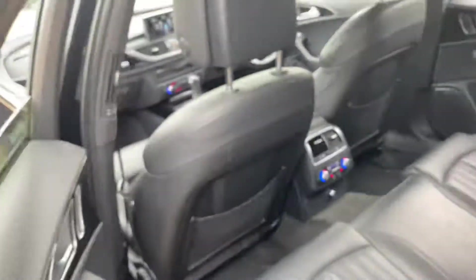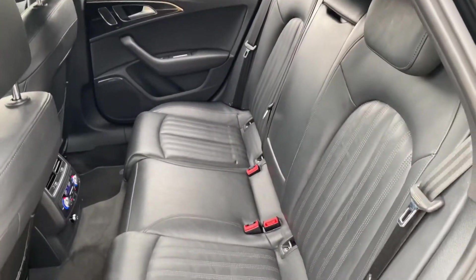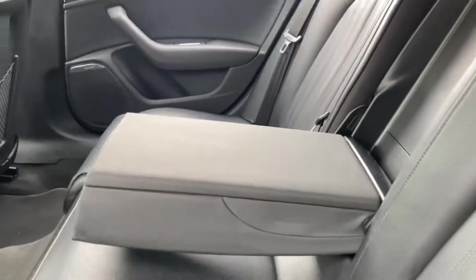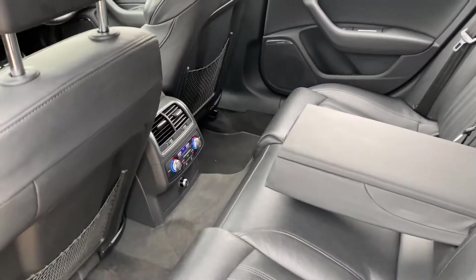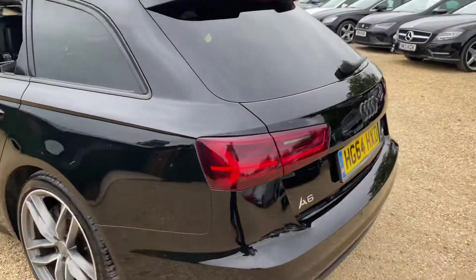In regards to the rear seats, the legroom and headroom is very good in this vehicle. You can also sit three adults very comfortably there. If you wanted, you could just have two passengers in and have a full armrest there as well. You've got individual zones for your rear passengers for air conditioning. As you can see, full privacy glass all around.